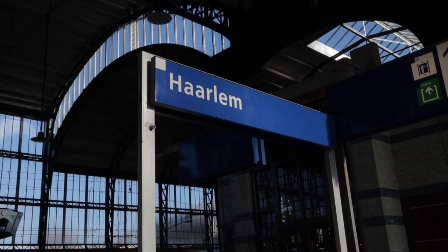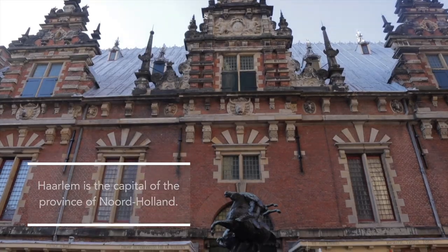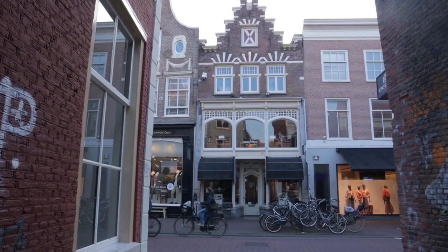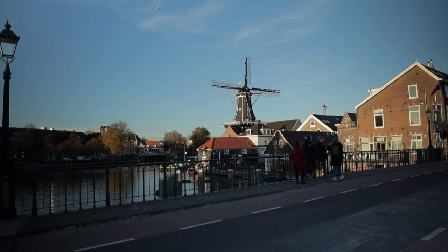Haarlem is a historical city, being the oldest and also the capital city of North Holland. We'll wander around this picturesque town and discover a whole new world of art, culture, and Dutch landscape.